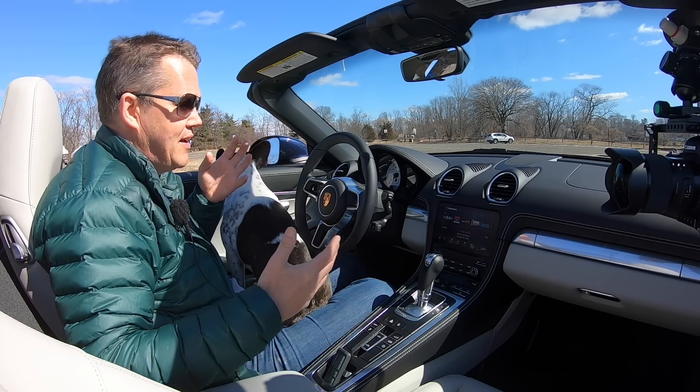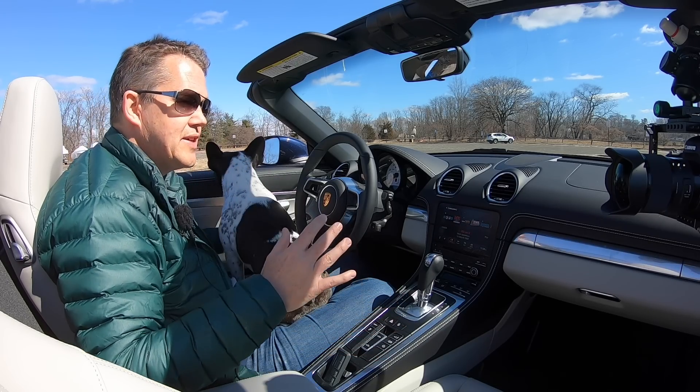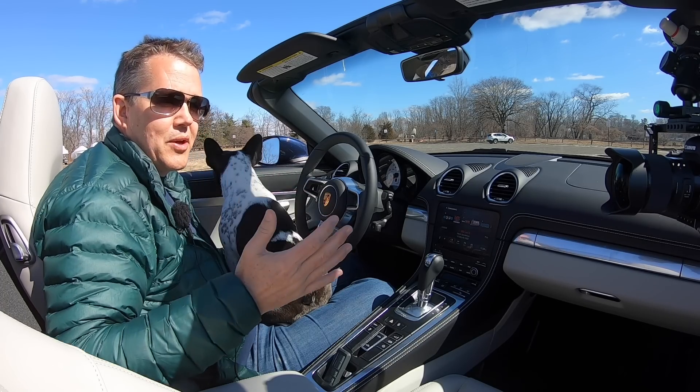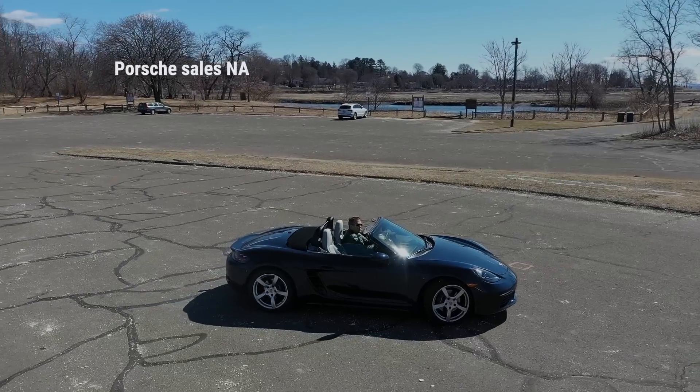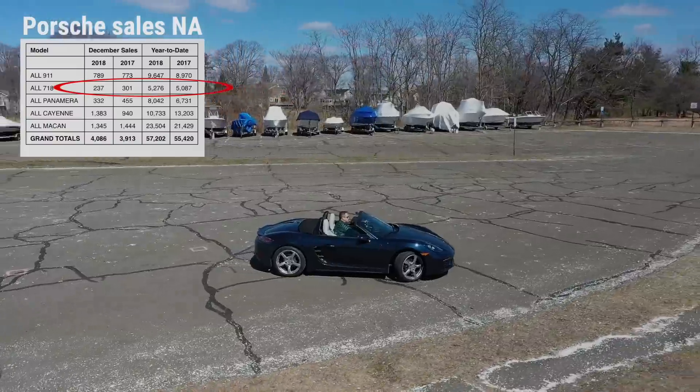A lot of Porsche people have been wondering what would happen after three or four years of the 718 — would we get a whole new generation, since this was really just an update of the 981, or would they just refresh it? As it turns out, Porsche have recently said they're not updating this car at all; it's going to stay much the same for the next three or four years. That makes me think either they're going to replace it with something completely new, or it's just not selling well enough to justify a refresh. We'll have to wait and see.